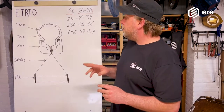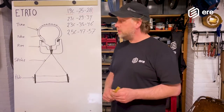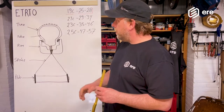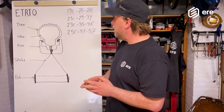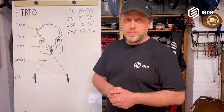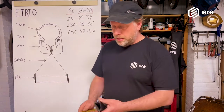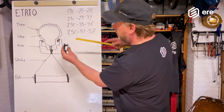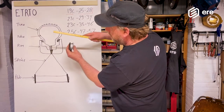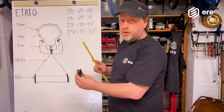A few things are important here: the rim, the rim width, the tire, and the tire width. Rims for road racing, gravel racing, or mountain biking have different widths for different width tires. Most commonly in the market today for road racing, wheels are 19-millimeter inner-width rims. You measure between the inner points of the rim — if that measures 19 millimeters, you have a 19-millimeter rim.